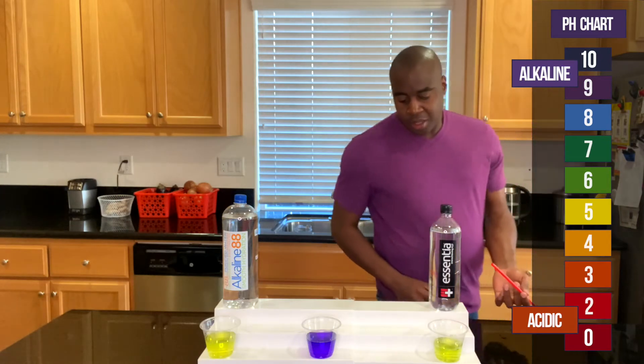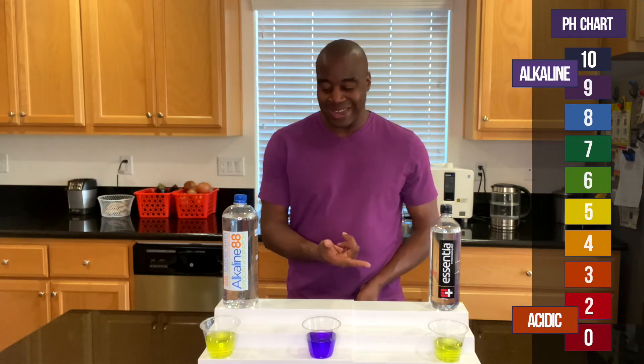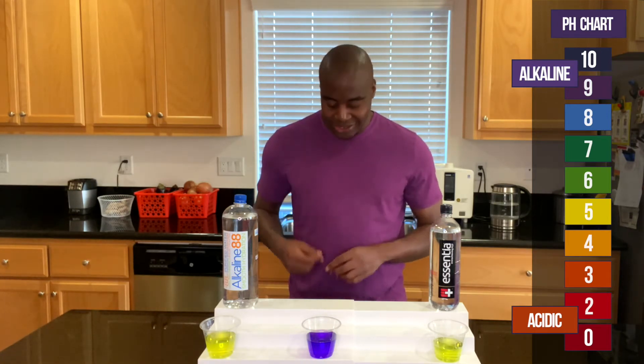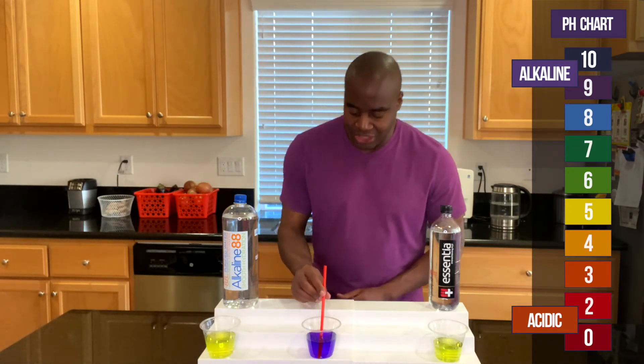Alright, there you have it. Essentia is also yellow. So when we actually get down to it, they're both exactly the same. We'll just check this one out to make sure, because it may just do the same thing.